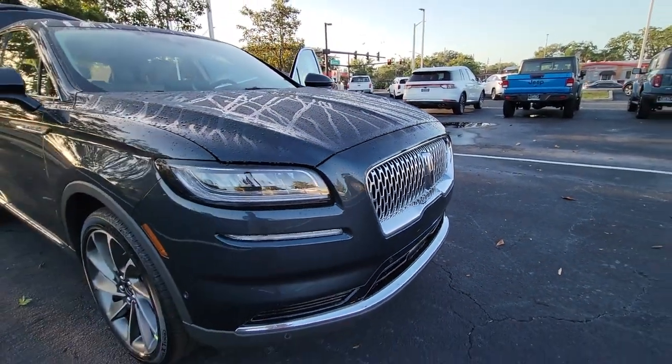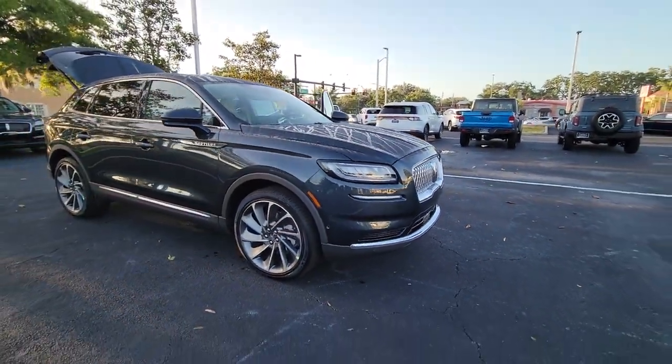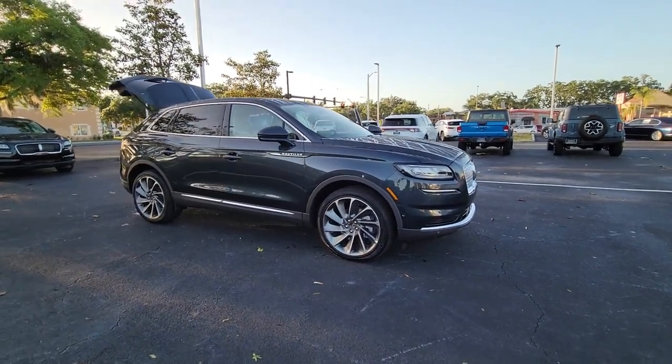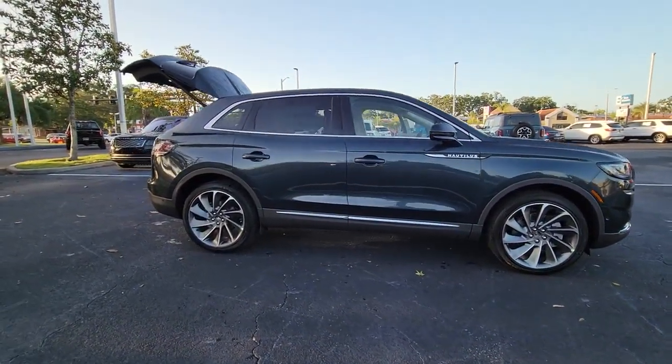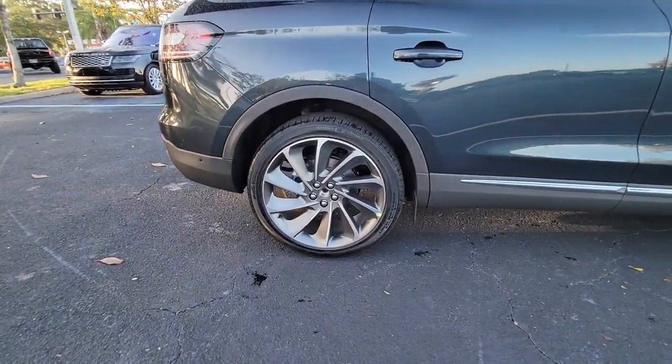Introducing the 2023 Lincoln Nautilus. Make every drive count in this comfortable, capable Lincoln Nautilus — the midsize two-row crossover that brings you the luxury of a sedan in an SUV.